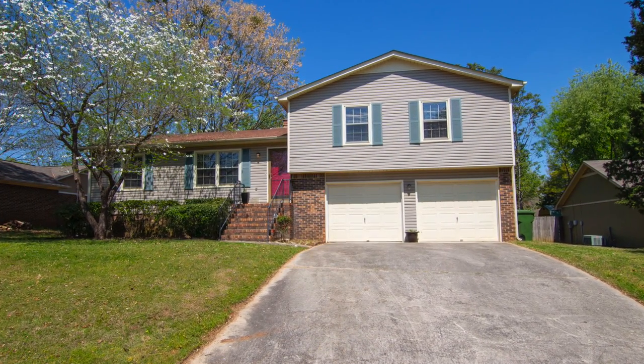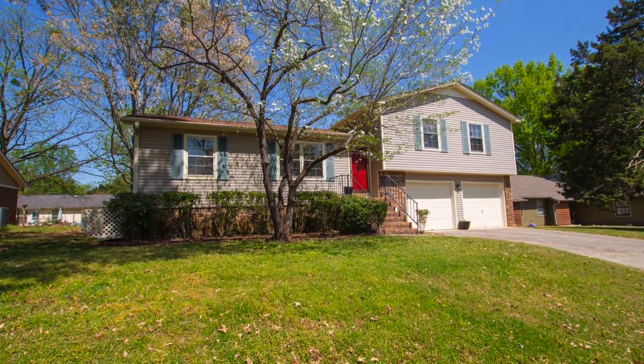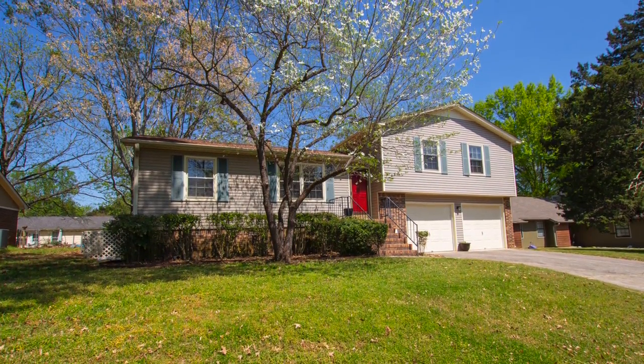You better hurry if you're going to win the race to purchase this three-bedroom home in the Challenger Grissom School Districts in South Huntsville.